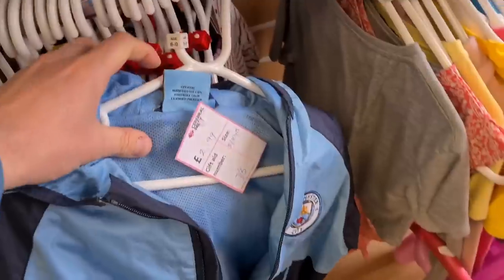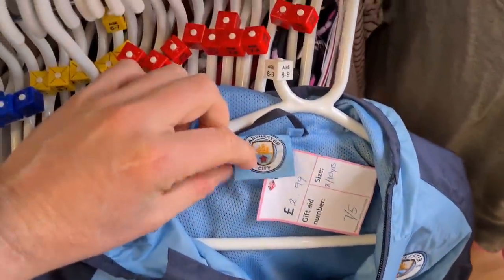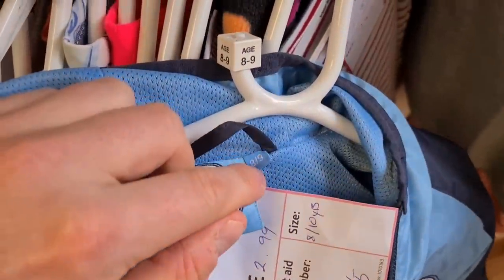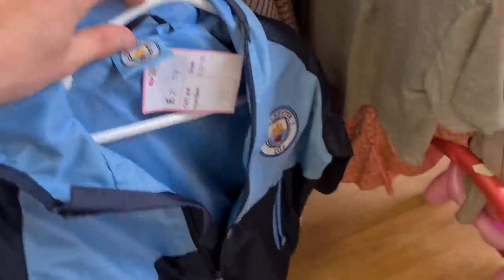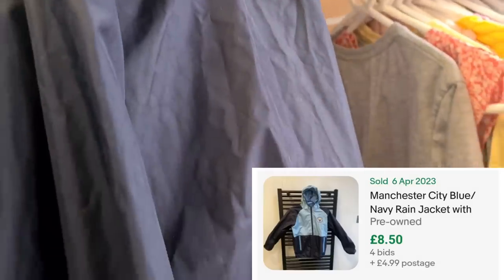Man City — official Man City football coat, ages eight to nine. It's a zip raincoat, three quid. It's got to be a tenner plus postage in that, surely.